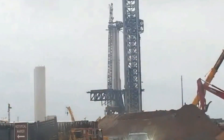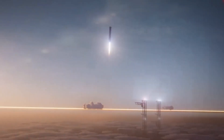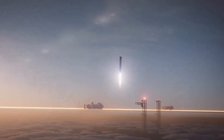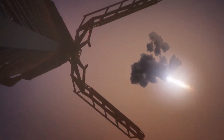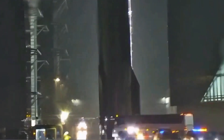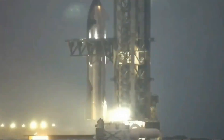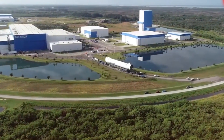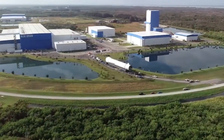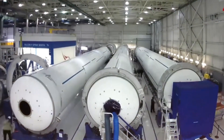The wet dress rehearsal simulated a launch day scenario by fully loading propellant into the rocket and performing a launch countdown rehearsal, excluding engine ignition. The test validated the functionality of the entire fueling system, confirmed proper pressure levels in the tanks, and ensured that fire suppression systems and other safety measures were operating correctly. Additionally, the test provided critical data on the rocket's behavior when fully fueled, including how it responds to varying temperatures, pressures, and environmental conditions.